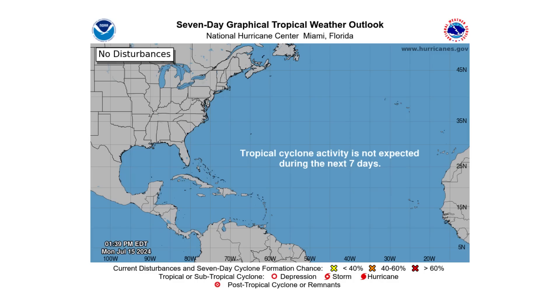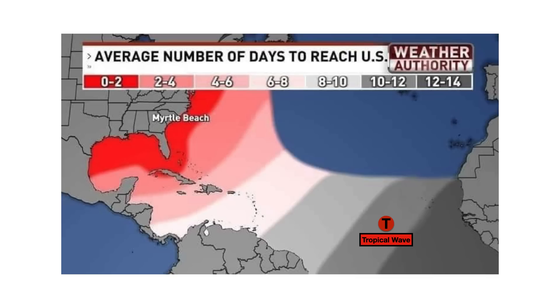The National Hurricane Center is not expecting any tropical development over the next seven days, but tropical waves this far out take ten to twelve days to reach the Caribbean and the United States coastline, based on this projection map.